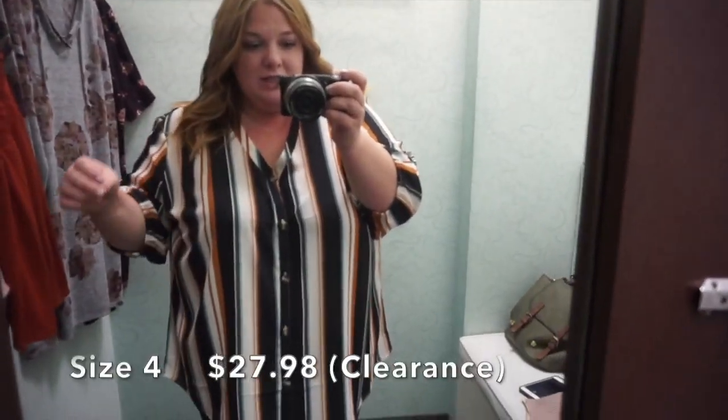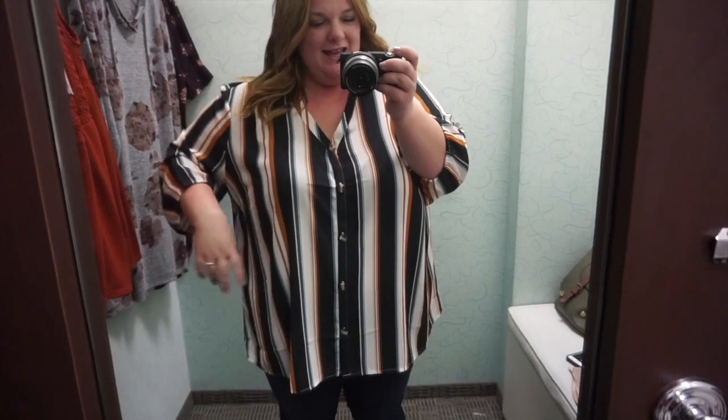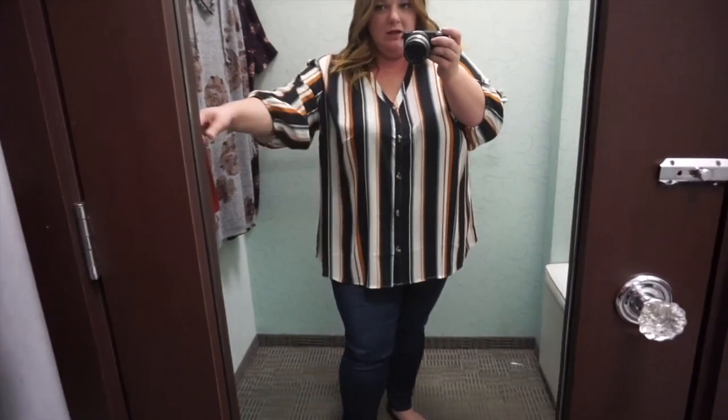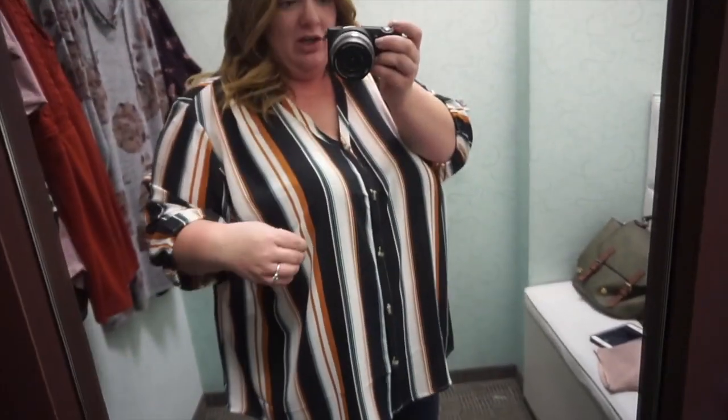I really do like this top — the colors are really pretty, although it is that material that kind of clings to you, so keep that in mind. But otherwise I think this is a really nice top for work, family pictures, or Thanksgiving. Very cute.